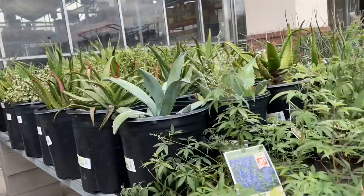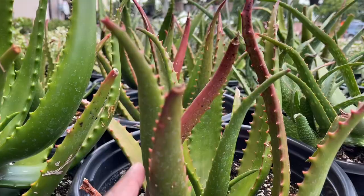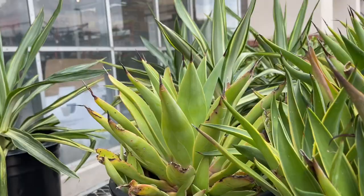They have some really nice sized agaves — they all look to be $39.98. The Azul here. The Aloe Rucapi — never heard of that name. This is the Starfish Aloe, I really like this. I can see starfish actually. This is Aloe Cameronii. Elephant's Bush. $39.98, the Soft Leaf Agave.